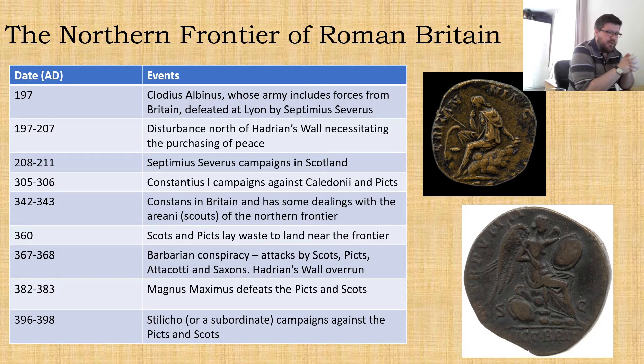Following the death of Commodus we see the army in Britain supporting Clodius Albinus in the civil wars that follow, with at least a portion of the British forces going to Gaul to fight at Lyon against Septimius Severus, where they're defeated. Following this there are apparently disturbances north of Hadrian's Wall and apparently peace is bought. Following this we have the Severan campaigns, and then things go a little bit quiet through the third century until Constantius I — that's the father of Constantine the Great — apparently campaigns against the Caledonii and the Picts.